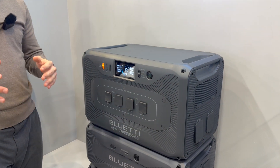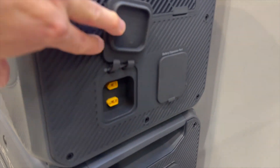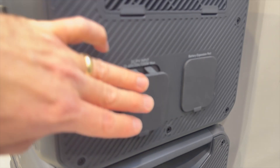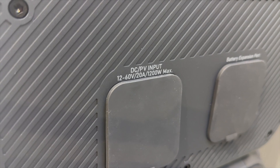The solar input is 2,400 watts. There are two XT60 connectors, and they can do 1,200 watts each, rated for 1,200 watts each.